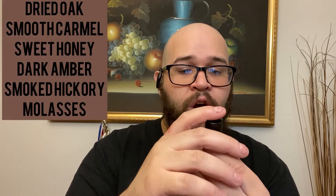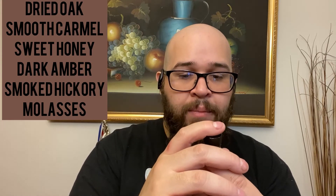The ingredients aren't listed on the bottles but I have them saved — it's the same base as all his oils, which makes it easy to remember. The scent profile for Rustic Ridge is: dried oak, smooth caramel, sweet honey, dark amber, smoked hickory, and molasses. Right out of the bottle to me it smells like a dark cologne, which isn't a bad thing, and I do get those hints of caramel and amber.